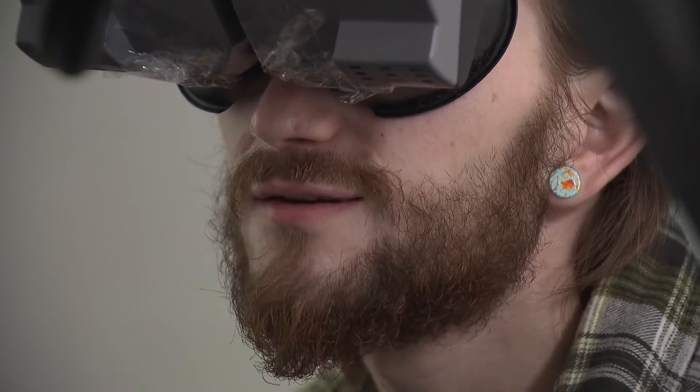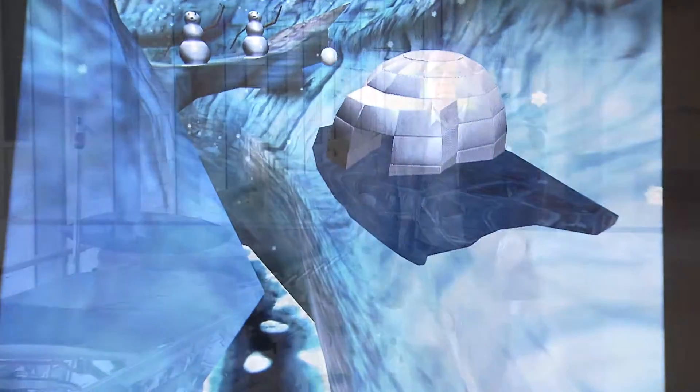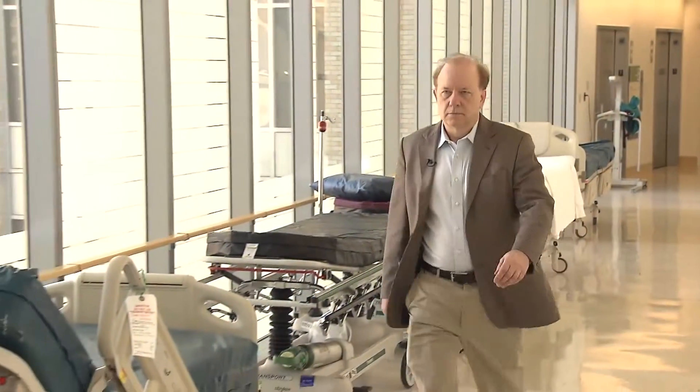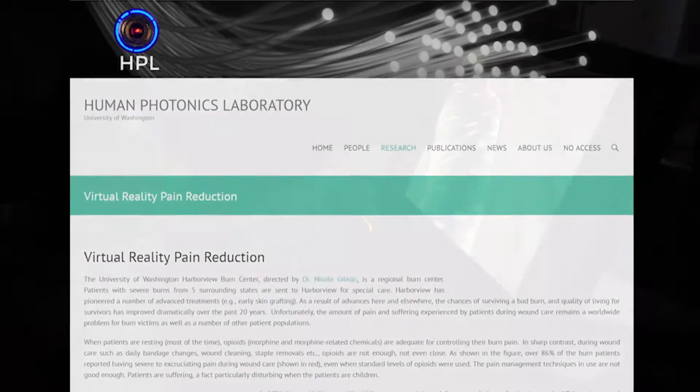I think other people will kind of like it too. It was developed by two University of Washington researchers: psychology professor David Patterson, and Hunter Hoffman, director of the Virtual Reality Research Center at the Human Photonics Lab. You have a strong sense of being present in the virtual world,